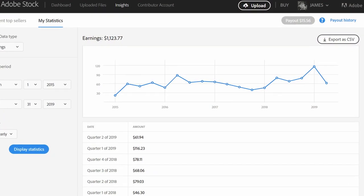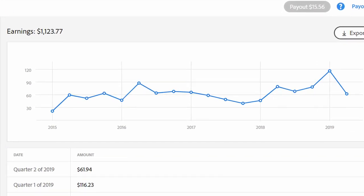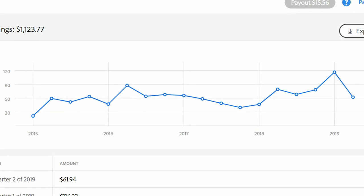Looking at my stats quarterly, Adobe Stock does seem to be rising a little bit for me. Q1 this year was by far my best quarter in Adobe Stock, and although Q2 probably won't be as good as Q1, it's going to be better than most of the quarters I had from previous years.